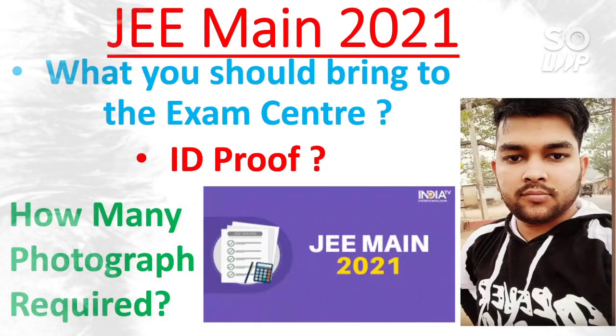Hi friends, this is Amit and you are watching my channel's informational educational videos. In this video I will talk about the JMA 2021 — what you should bring to the examination center, which type of ID proof you need to take there, and how many photographs you need. Some students asked me about this so I decided to make a video.